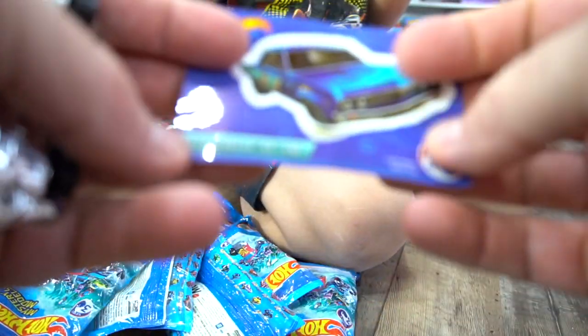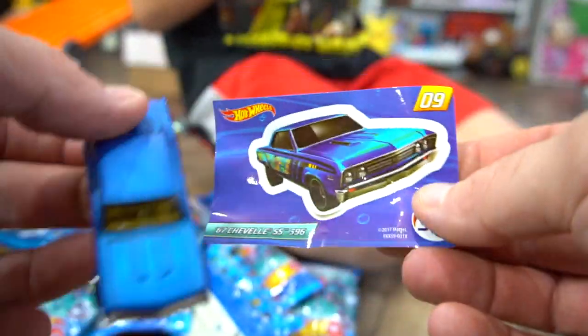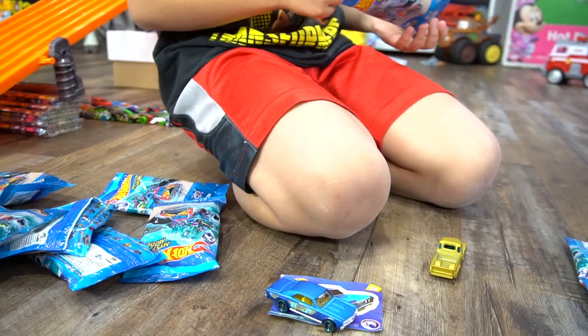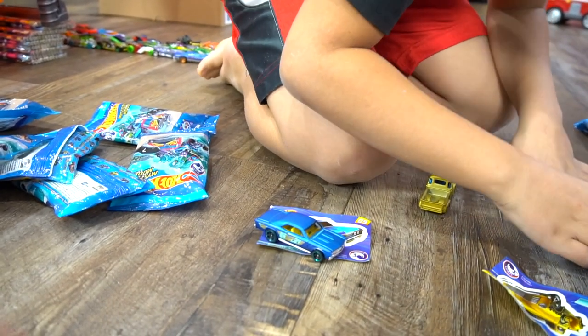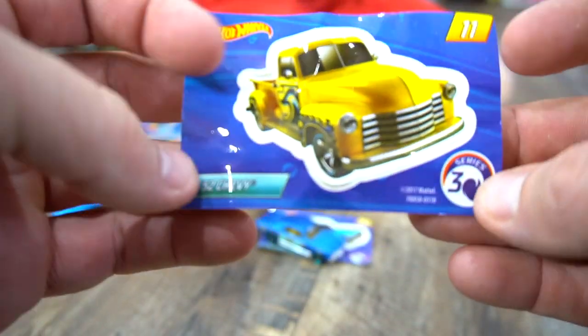So this is the 1967 SS 396, number nine. What else do we have here? Oh, it's a golden truck! A golden truck. Okay, it's number 11 — the 1952 Chevy.